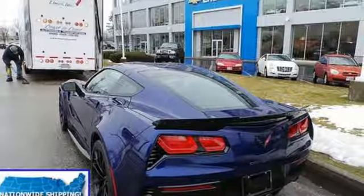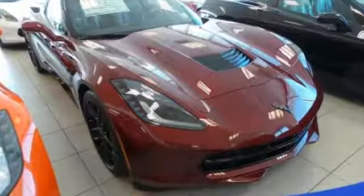AutoWeek puts it simply: dang, this car is good. Chevy, 100 years of icons.